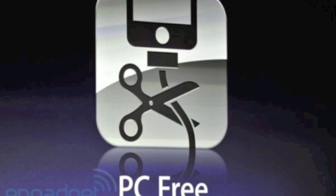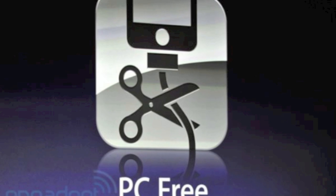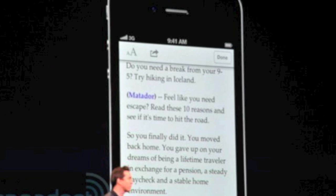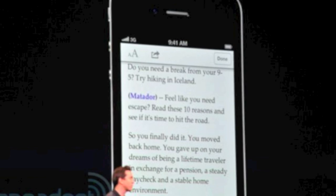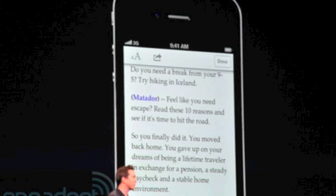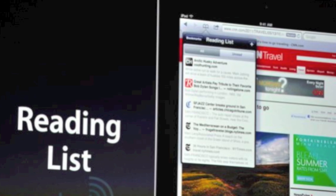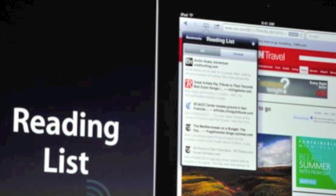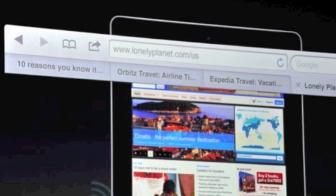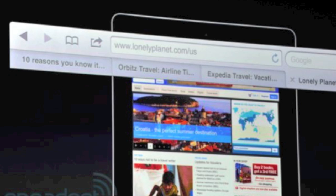Next up is wireless syncing. You no longer need any wires to sync your device to iTunes — all you need is WiFi and of course your computer and iTunes open. In Safari, there's now Safari Reader which takes the webpage you are looking at, removes all of the photos, and just leaves you with text so you can enjoy reading without any distractions. There's also Reading List which collects any text or web pages you want to read for later.